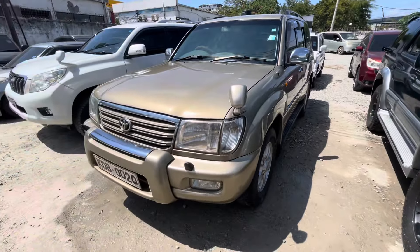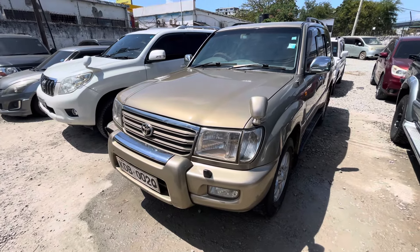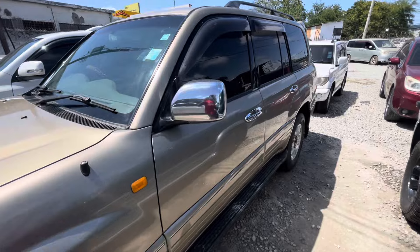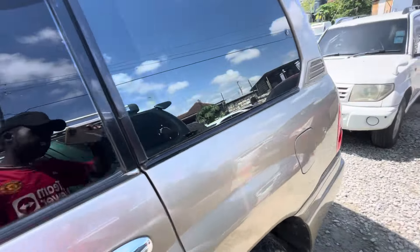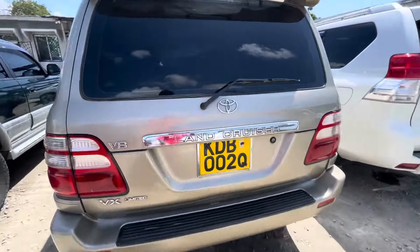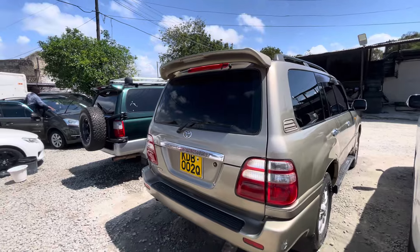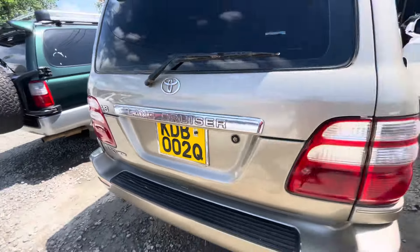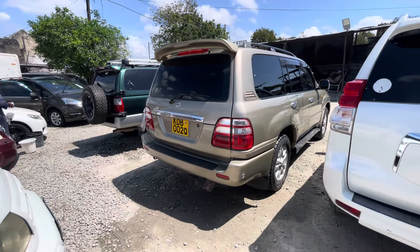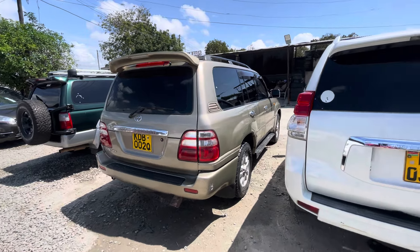Then we have the KDB VX — still available. This is a petrol engine, seven-seater, fully loaded, very, very, very nice. I've done a full video about it — just scroll through my videos to see this good machine. It has a special number — 002. Only 2.4 asking and it's still negotiable. Seven-seater with sunroof — everything.